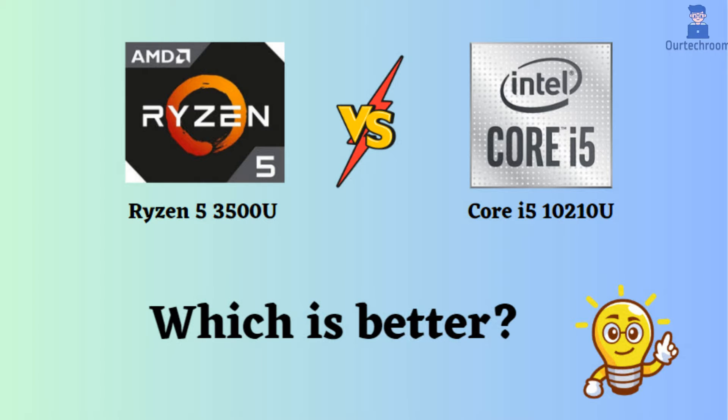In this video, I will compare the Ryzen 5 3500U to the Core i5-10210U, highlighting their differences, and then provide a conclusion to help you determine which one is the better choice.